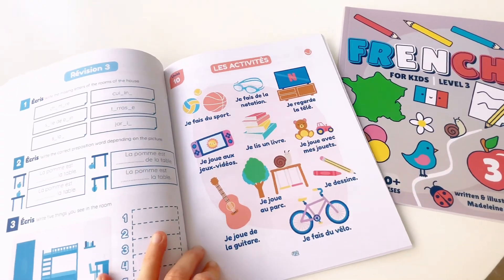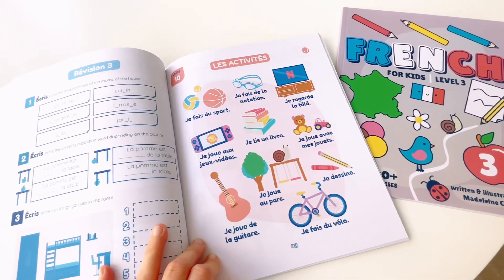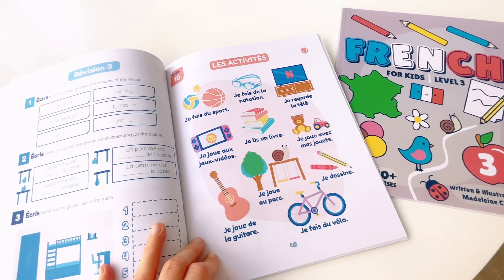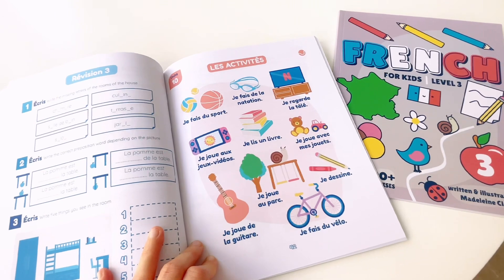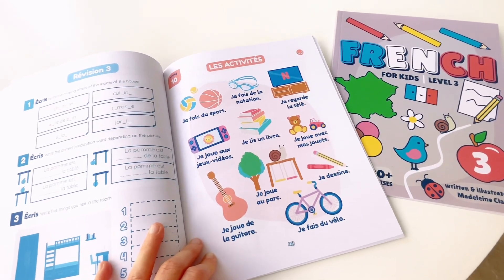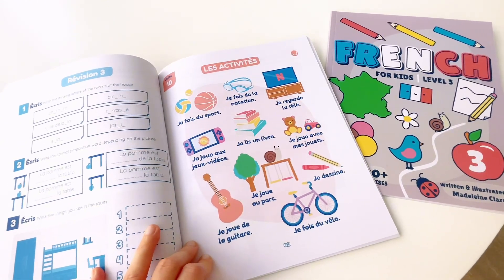Unit 10. Les activités. Je fais du sport. Je fais de la natation. Je regarde la télé. Je joue aux jeux vidéo. Je lis un livre. Je joue avec mes jouets. Je joue de la guitare. Je joue au parc. Je dessine. Je fais du vélo.